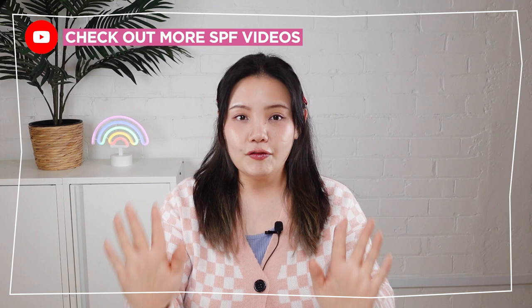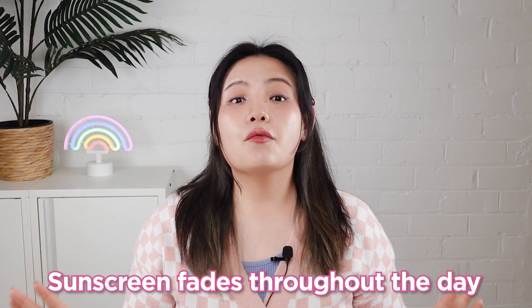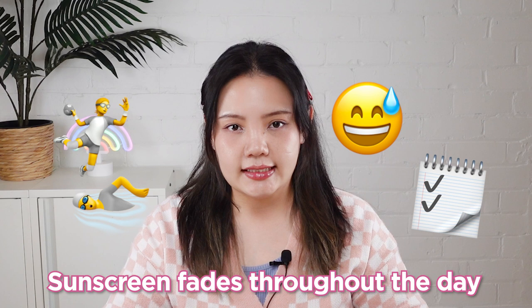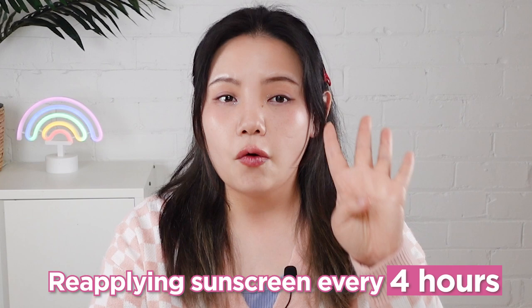If you want to know all about SPF, don't worry — we made many videos about SPF and I will leave links for you in the description box below. Now that we know why it is so important to protect our skin from UV rays, what is the best way of using sun care products properly? Did you know sunscreen fades throughout the day whether you are out playing sports, sweating, or just doing your daily tasks? Just applying sunscreen in the morning is not enough to protect your skin for the whole day. To make sure your skin is thoroughly protected, reapplying sunscreen every 4 hours is recommended.